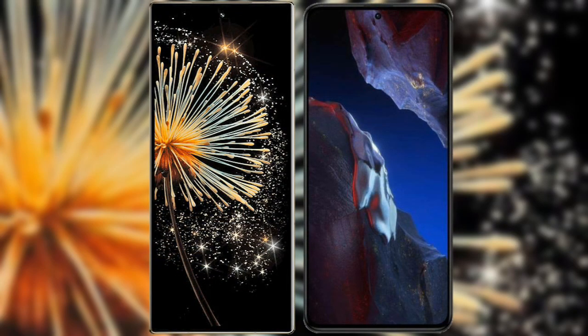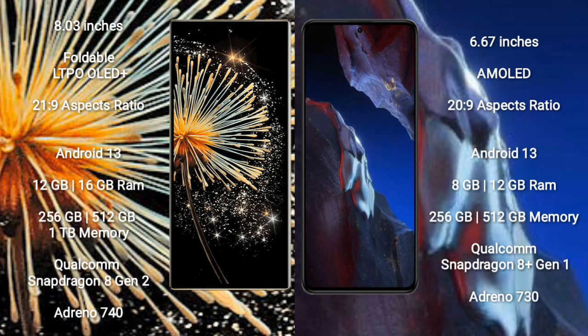I will compare the new Xiaomi Mix Fold 3 with Xiaomi Poco A5 Pro. Xiaomi Mix Fold 3 comes with an 8-inch foldable LTPO OLED Plus display. Xiaomi Poco A5 Pro comes with a 6.67-inch AMOLED display.